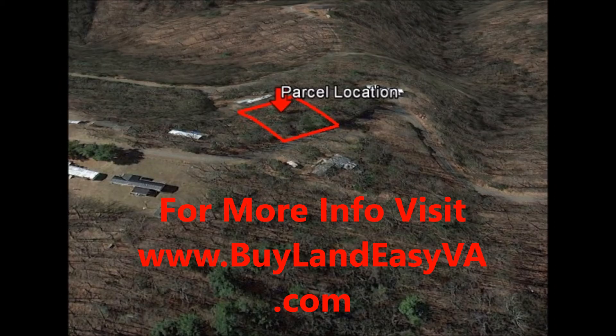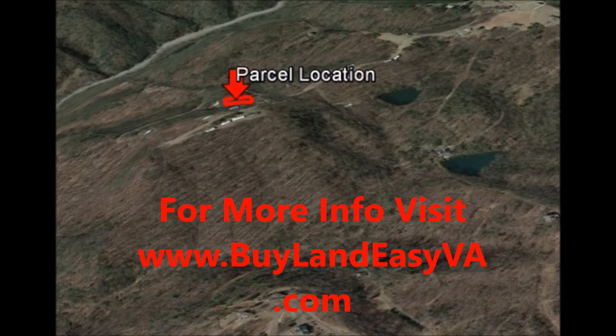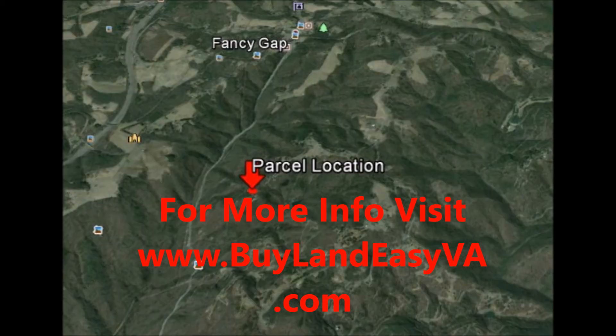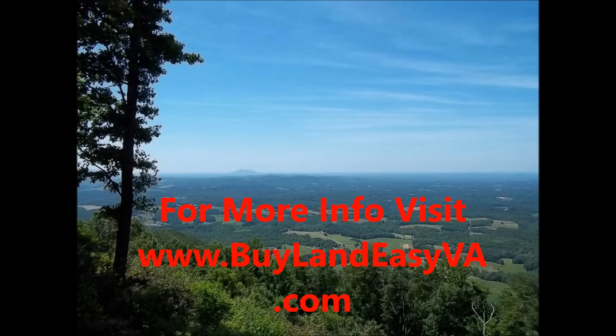If you would like to learn how to own this land without banks, go and visit our website buylandeasyva.com. Here you will be able to sign up for our exclusive VIP buyers list and get access to all the deals that we are finding all over Virginia and offering owner financing on.